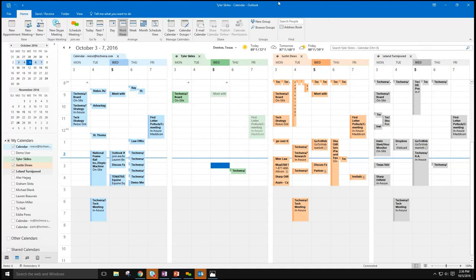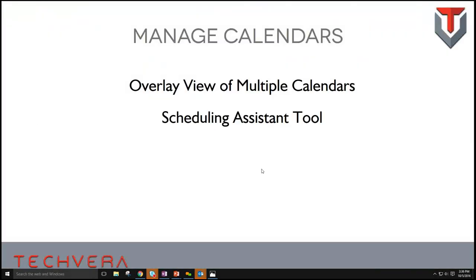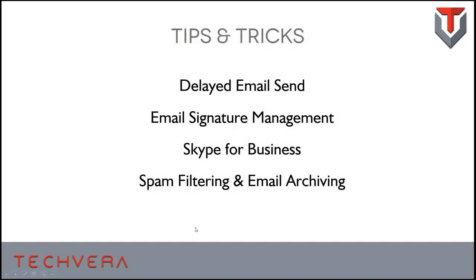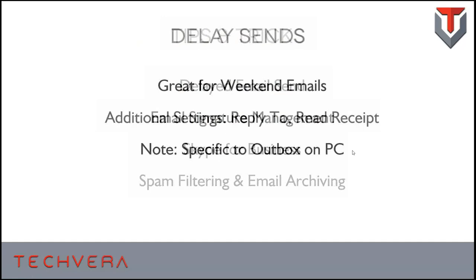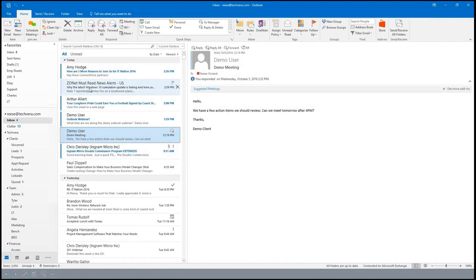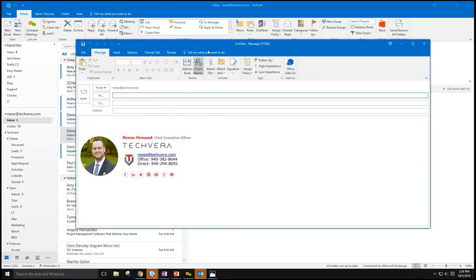Now for the bonus round of cool tips and tricks. One of my favorites is delayed emails. If you're doing a lot of email on weekends, you may not want to bug your team right at that moment — maybe you've got something that isn't time-sensitive, or you worked late and don't want to ping people at 2 or 3 in the morning, but you'd like them to get your email later. I use this all the time with my team. Let's say I'm sending an email to our marketing officer, Lauren.